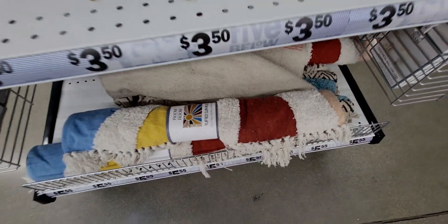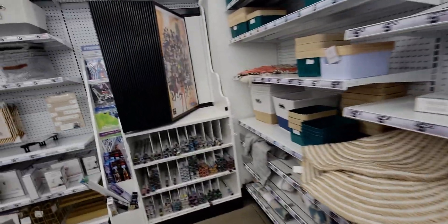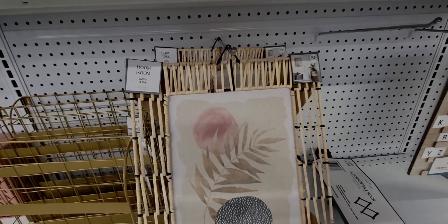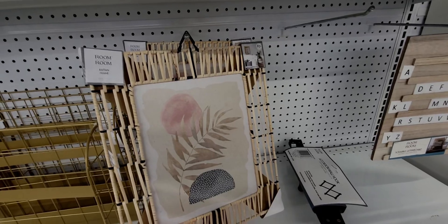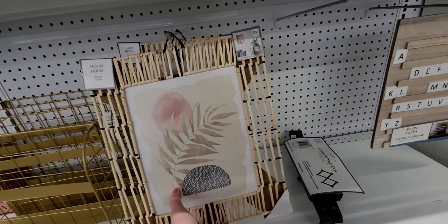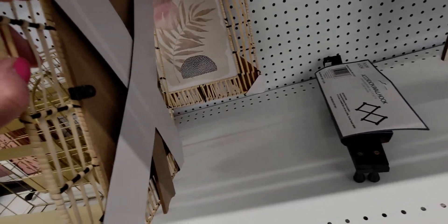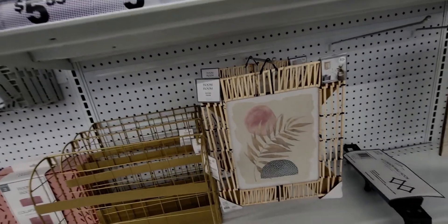The rugs wash really well — I've bought several here and they've had no issues in the wash. There's also a pretty picture frame for five-fifty-five — it's a rattan frame without glass. It's a pastel picture and I don't think you can swap out the picture, but it's beautiful.